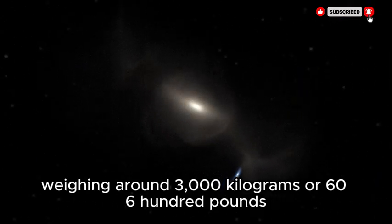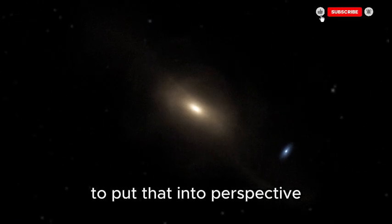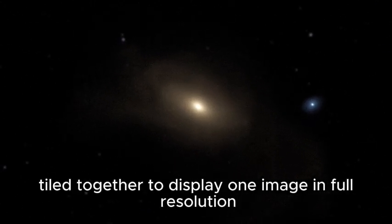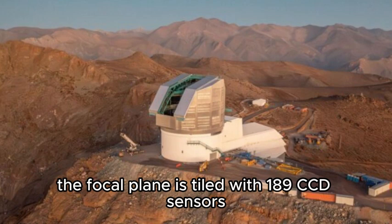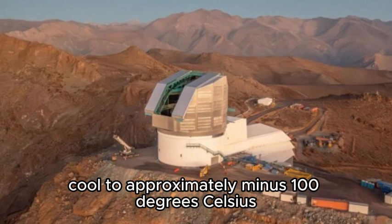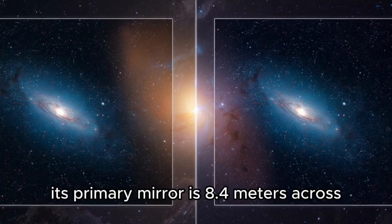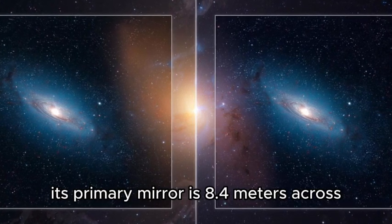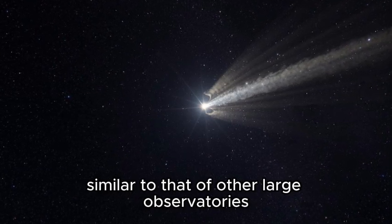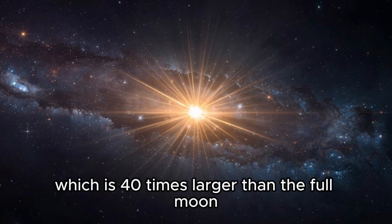The camera boasts a staggering 3.2 gigapixels. To put that into perspective, it would take about 1,500 high-definition TV screens tiled together to display one image in full resolution. The focal plane is tiled with 189 CCD sensors, each with a 4K by 4K resolution, cooled to approximately minus 100 degrees Celsius to minimize noise. Its primary mirror is 8.4 meters across, giving it tremendous light-gathering power and an extremely wide field of view of 3.5 degrees — 40 times larger than the full moon.